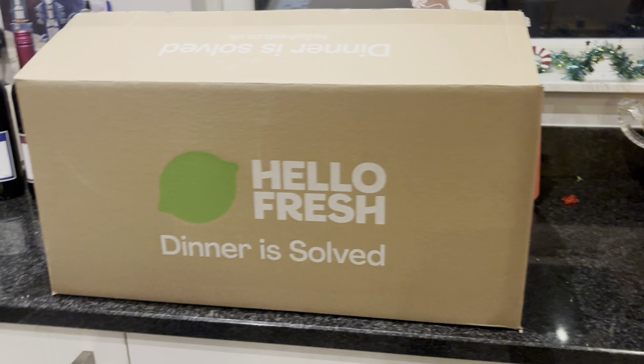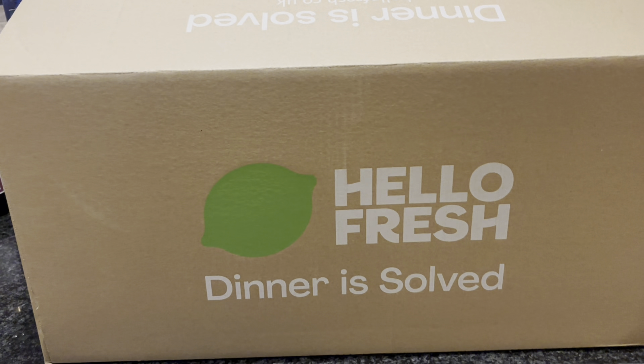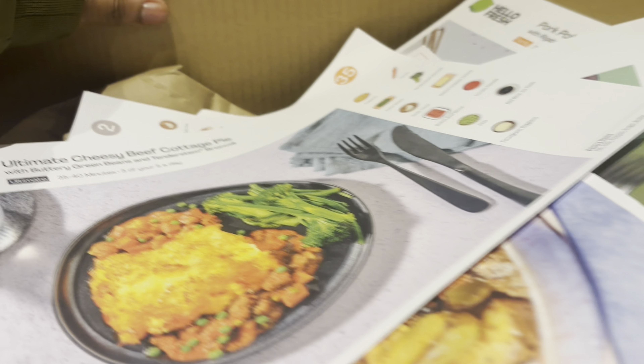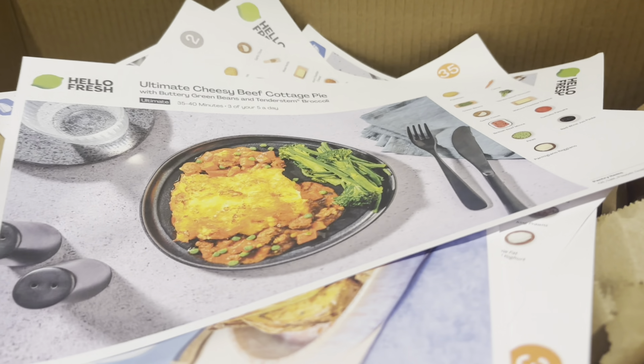I thought while I was in the kitchen I would give you an update on my Hello Fresh experience. I've had Hello Fresh for about four weeks now — this is my fourth week — and I've got to be honest, I've kind of got a little bit of a mixed review on this product. Don't get me wrong, are the meals good? Yes. Are they value for money? I think so, yes.